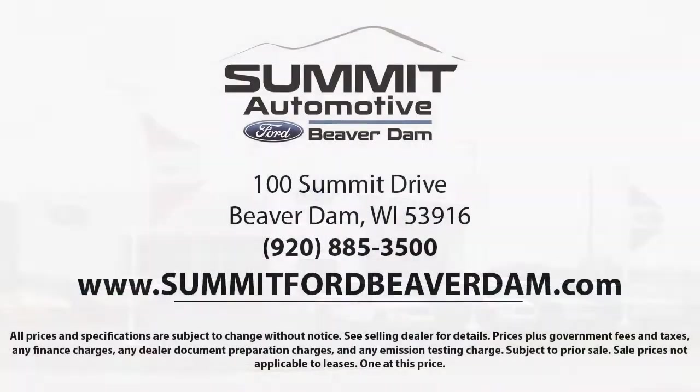Here at Summit Ford, we always strive to deliver a first-class car shopping experience. We offer a variety of financing services, so you can get the vehicle you want without a problem. We also offer full auto service and car repair, so you can get the best care for your purchase.